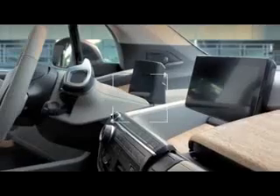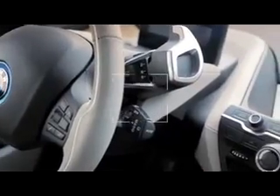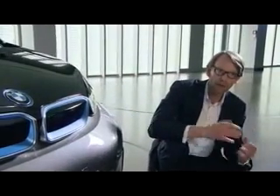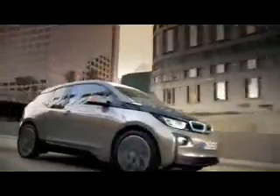Inside the BMW i3, natural materials underline the extraordinary design with a sense for sustainability. We've been using some typical BMW elements, such as the kidney and the emblem, but we could treat them in a totally different manner. U-shaped LED headlights appear more present, and the BMW typical kidney is lined in blue.